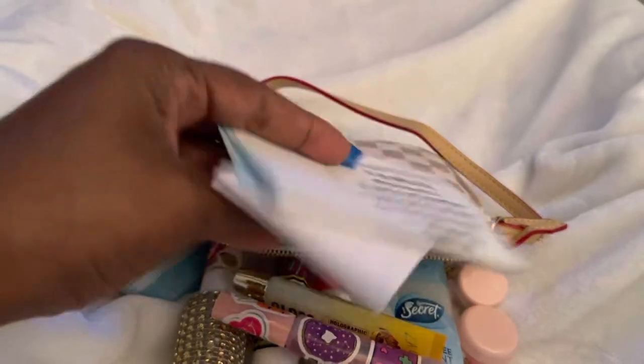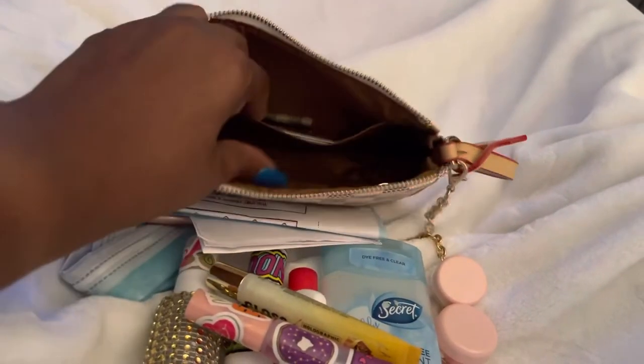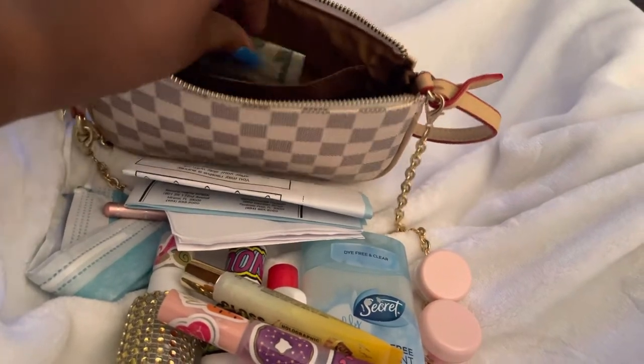And this is all my documentation from my actual procedure. And then I just have my license, debit card, and a $20 bill, which I did not spend.